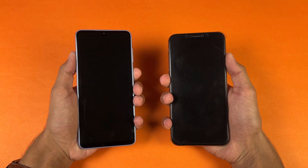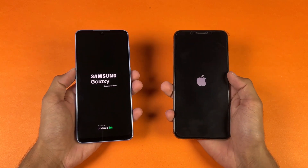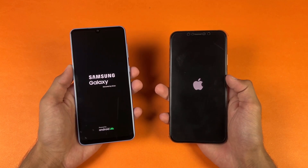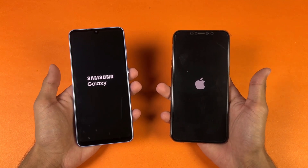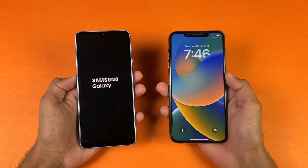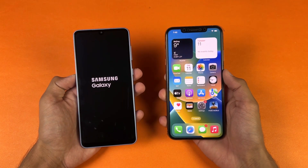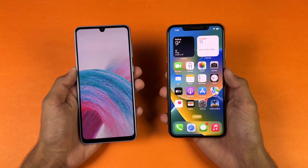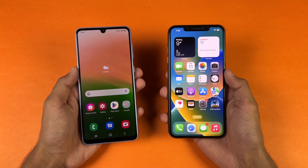Let's start off with the boot up test. Logos came up first on the A33 5G. Samsung is running Android 12 One UI 4.1 while the 10X Max has iOS 16.0.3. The iPhone 10X Max is faster when it comes to booting up, and the A33 5G finished as well — so we have about a 4 to 5 second difference between these two devices when it comes to booting up.